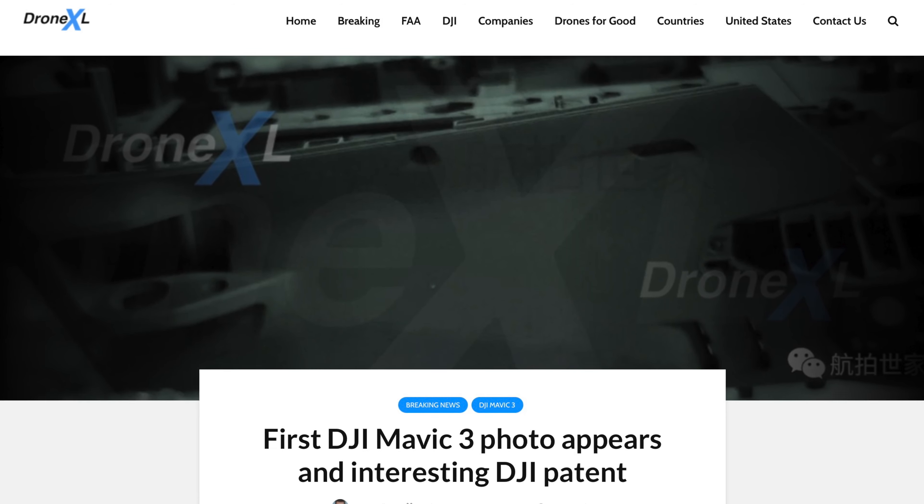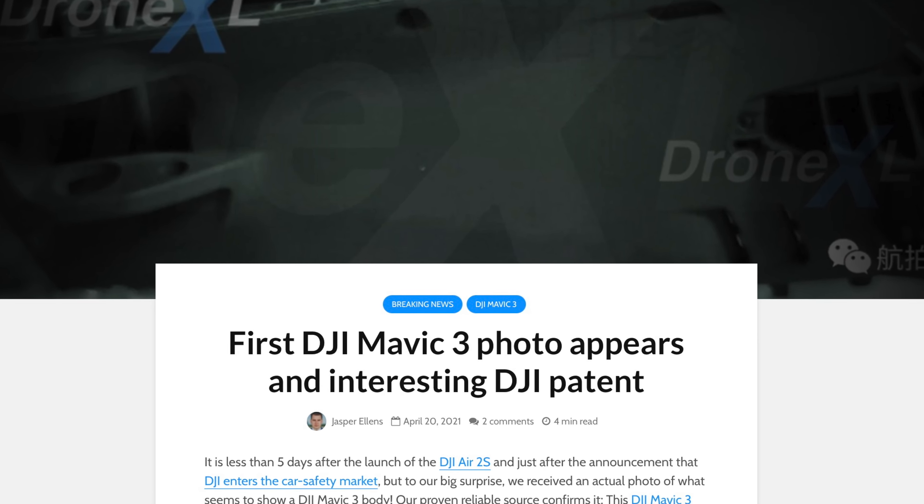The Mavic 3 has appeared in a patent and there's an image of the drone. Let's get into it.